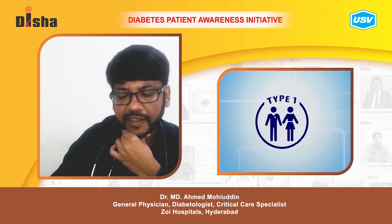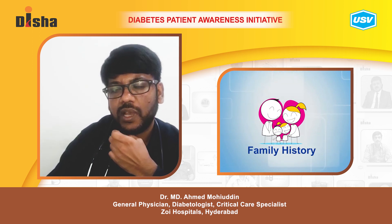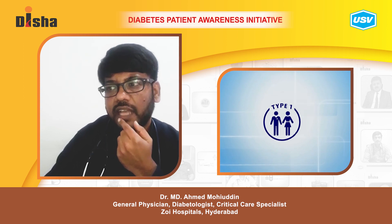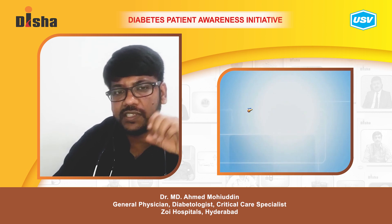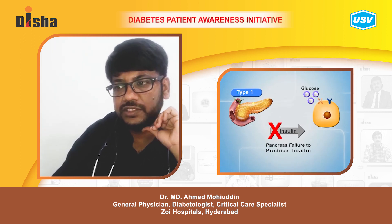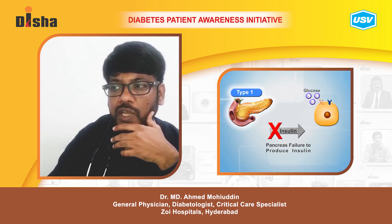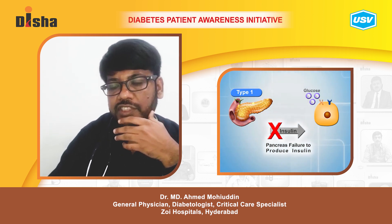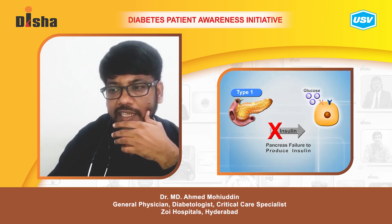Is type 1 diabetes hereditary? People with a family history of type 1 diabetes have a slightly higher risk of developing the condition. Type 1 diabetes is an autoimmune disease — it causes the body's immune system to attack its healthy cells, and is often called juvenile diabetes mellitus. People who develop type 1 may have autoimmune antibodies in their blood for many years before showing symptoms.